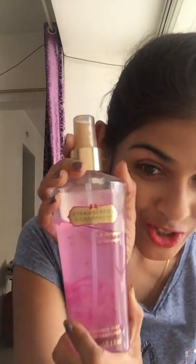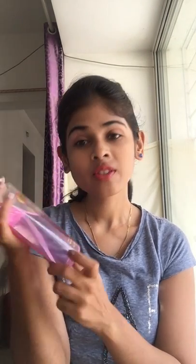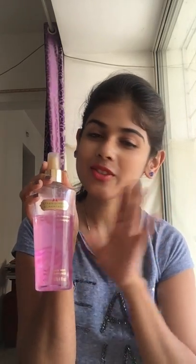Then I have Victoria's Secret Strawberries and Champagne — White Strawberries and Champagne Fragrance Mist body mist. It's really good — no need to give a review for this one.